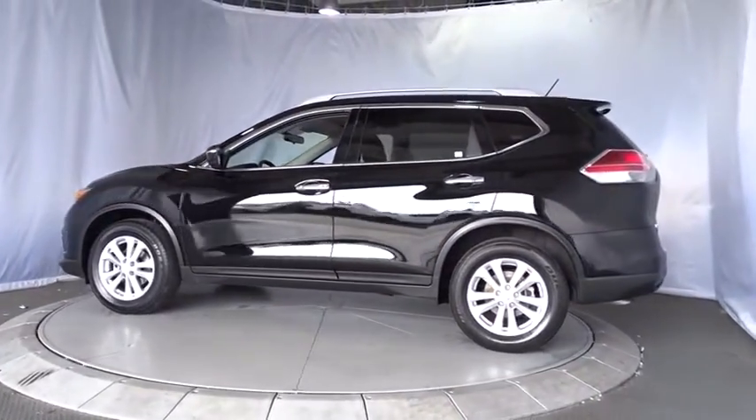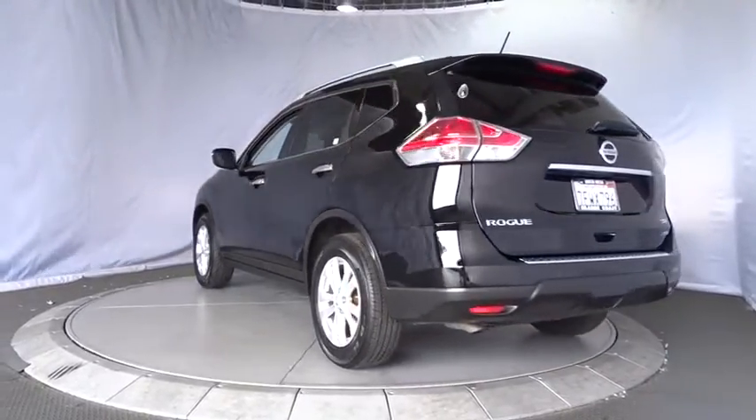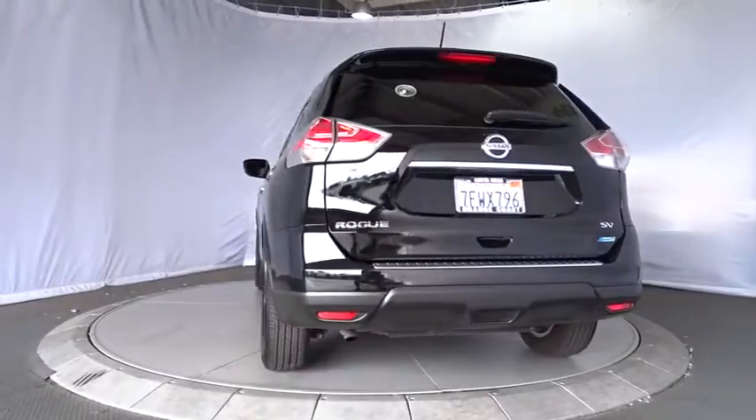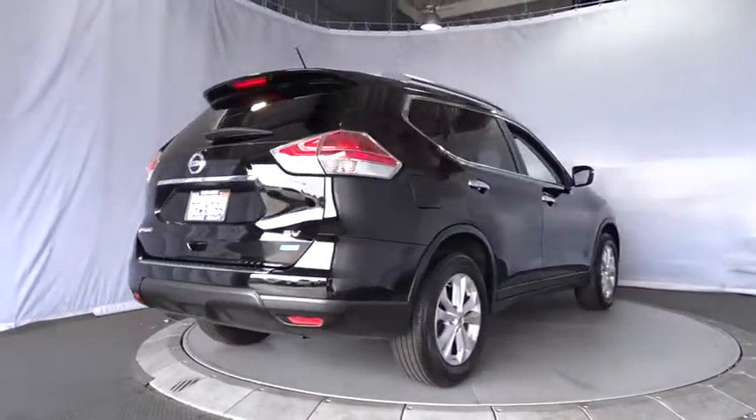This vehicle has less than 55,000 miles. Here are some of this vehicle's great options: stability control, steering wheel audio controls, keyless entry, traction control, backup camera.